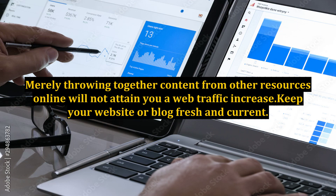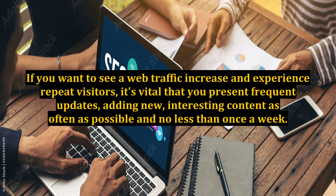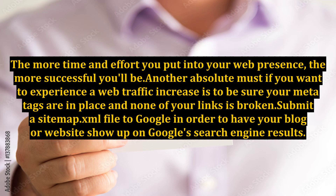Merely throwing together content from other resources online will not attain you a web traffic increase. Keep your website or blog fresh and current. If you want to see a web traffic increase and experience repeat visitors, it's vital that you present frequent updates, adding new, interesting content as often as possible and no less than once a week. The more time and effort you put into your web presence, the more successful you'll be.